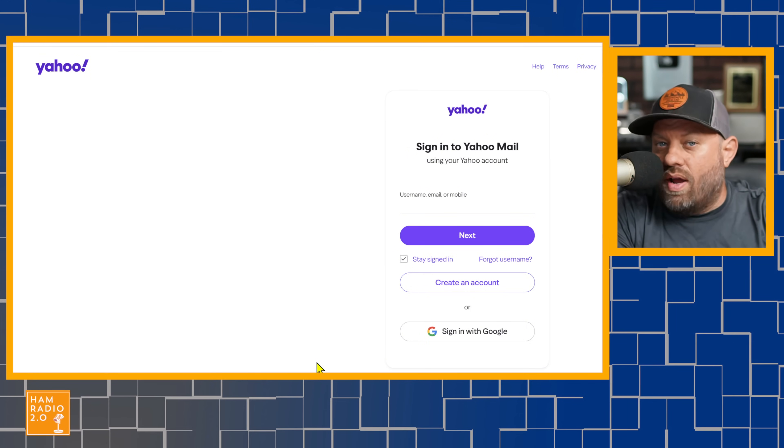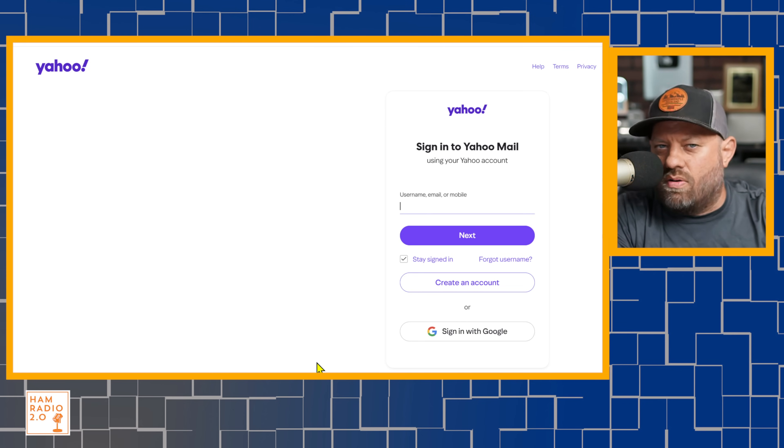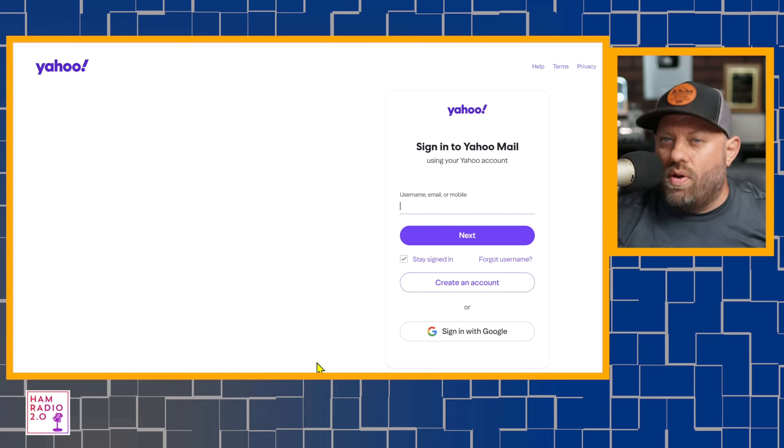I also recommend going ahead and registering your call sign email even if you're never going to use it. That way someone can't go in and register as you and start sending out spam emails with your call sign on them. I've had a ham radio license for about 30 years and no one's ever done that, but anything is possible. If you don't claim that email account at Yahoo or Gmail with your call sign, someone could get it someday and then you wouldn't have access to it at all. So go to whatever email providers you enjoy — maybe all of them — and register your call sign at Gmail, Yahoo, Hotmail, live.com, whatever, just to claim it. They're all free. It's not going to cost you anything.